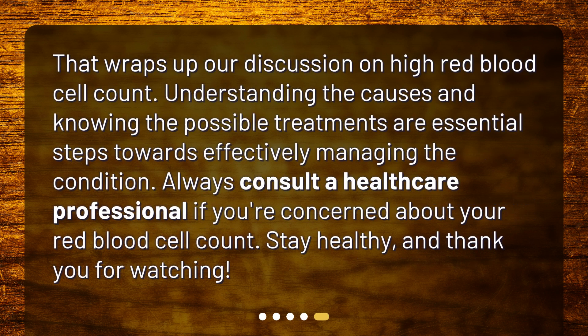That wraps up our discussion on high red blood cell count. Understanding the causes and knowing the possible treatments are essential steps towards effectively managing the condition. Always consult a healthcare professional if you're concerned about your red blood cell count. Stay healthy, and thank you for watching.